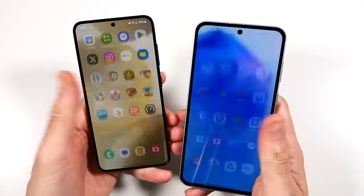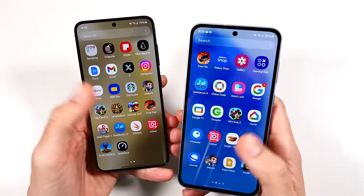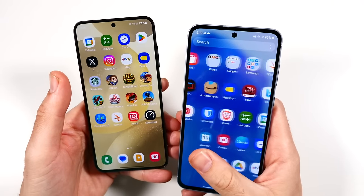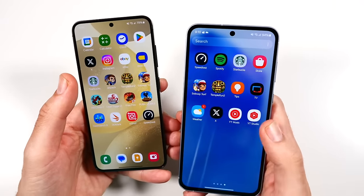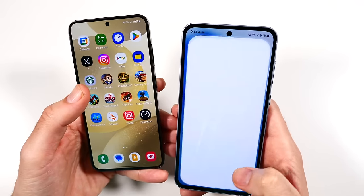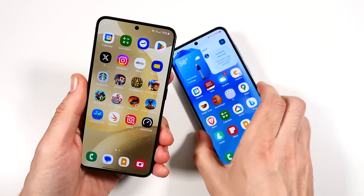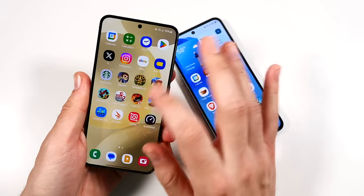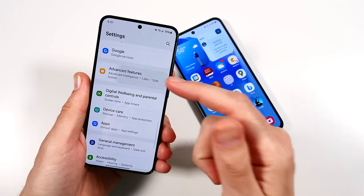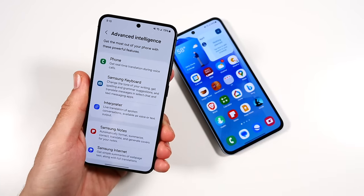One area where they're kind of the same in speed is just scrolling through the UI — it's pretty much the same on both because they both have 120Hz adaptive refresh. This area has gotten much better with the A55; they finally got it feeling near flagship just generally navigating the UI, whereas the Galaxy S24 is better than ever and now has Galaxy AI on board. Let's get into the app test.